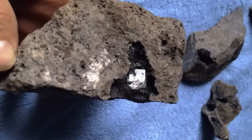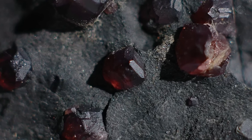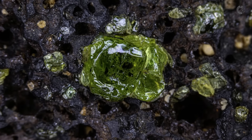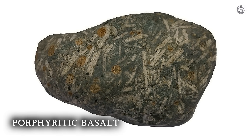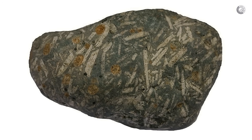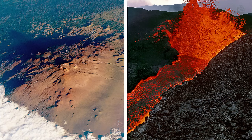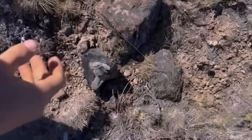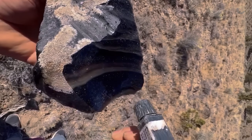A striking example is a garnet found embedded in a basalt block, standing out as a true natural treasure. Another gemstone associated with basalt is olivine, a green mineral that, when translucent, is known as peridot — a highly prized gem. When basalt is rich in olivine, it is called picrite basalt, which has a distinctive appearance often filled with small cavities that give the rock a perforated look. This specific type of basalt can be found in famous volcanic formations such as the lava flows of Mauna Kea and Mauna Loa in Hawaii, two of the largest volcanoes in the world. In addition to gemstones, basalt often contains volcanic glass formed when lava cools very rapidly, as well as cavities created by gases trapped during the cooling process.